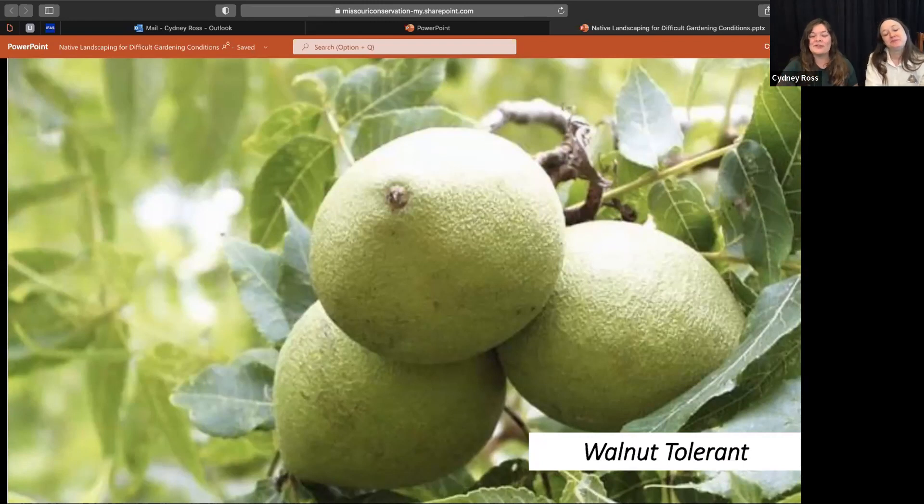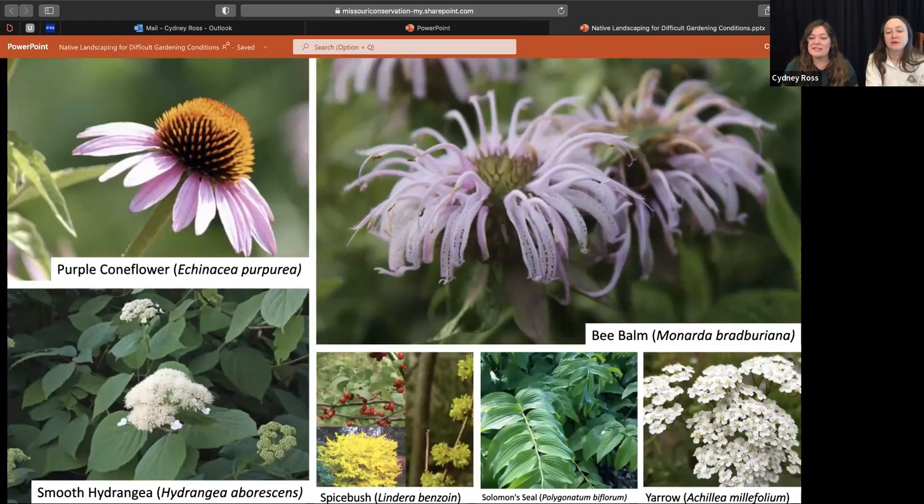Now let's go over some walnut-tolerant species. I was actually surprised at how many native plants are walnut-tolerant. A great thing you can do is go out to natural areas, look for walnut trees, and see what's growing underneath them. Walnuts have a chemical called juglone that inhibits the growth of other plants. You wouldn't want to use mulch made out of walnut bark, leaves, or wood chips because it carries that chemical. Plants that struggle with juglone include false blue indigo, columbine, viburnum, hackberry, and silver maple — and it's really hard to grow turf grass under a walnut tree.